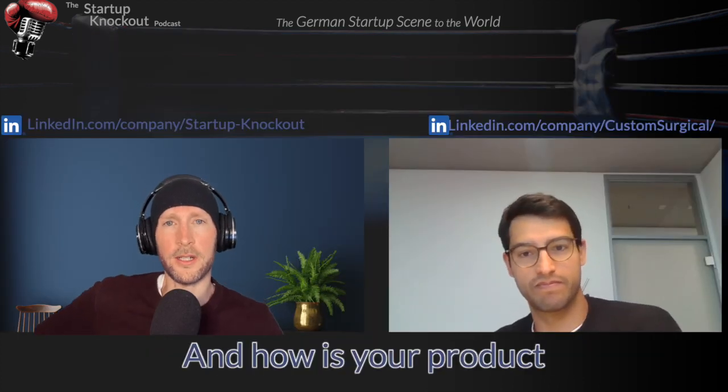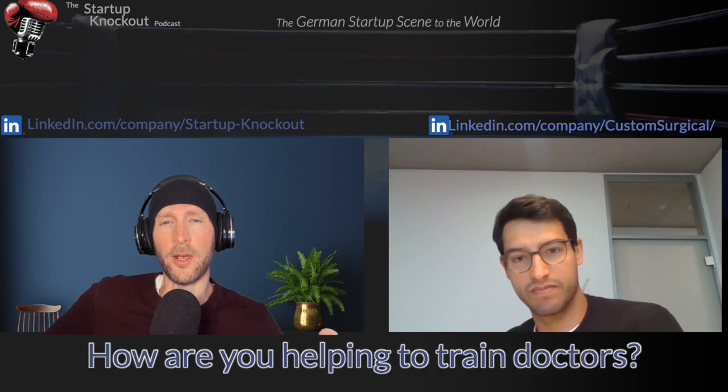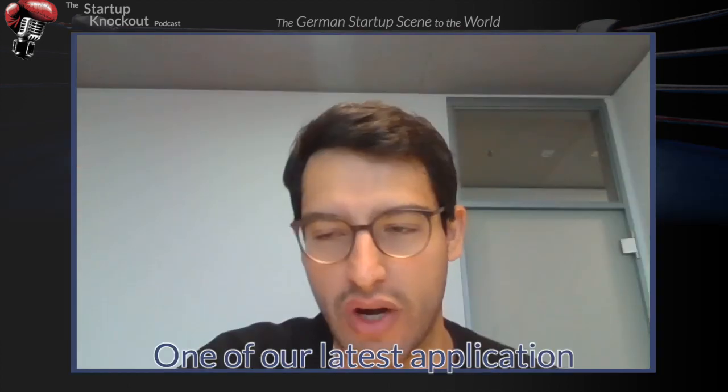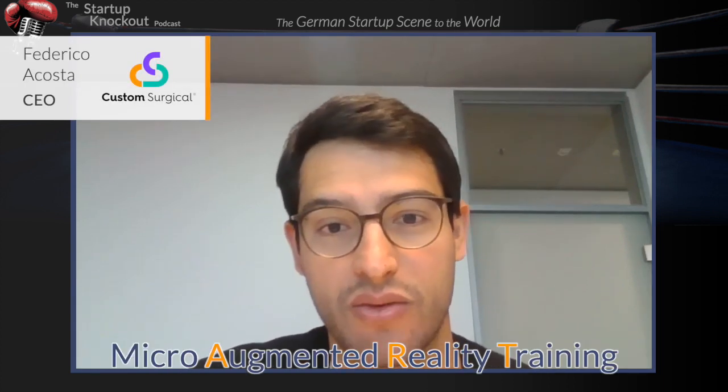And how is your product using augmented reality to help with this problem? How are you helping to train doctors? One of our latest applications is called MitroART — Mitro Augmented Reality Training.